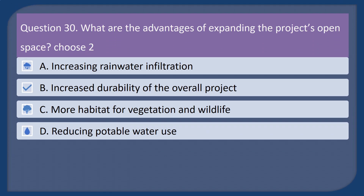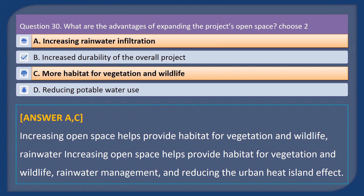Question 30. What are the advantages of expanding the project's open space? Choose 2. A. Increasing rainwater infiltration. B. Increased durability of the overall project. C. More habitat for vegetation and wildlife. D. Reducing potable water use. Answer: A and C. Increasing open space helps provide habitat for vegetation and wildlife, supports rainwater management, and reduces the urban heat island effect.